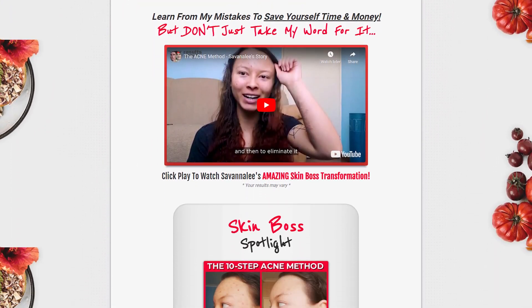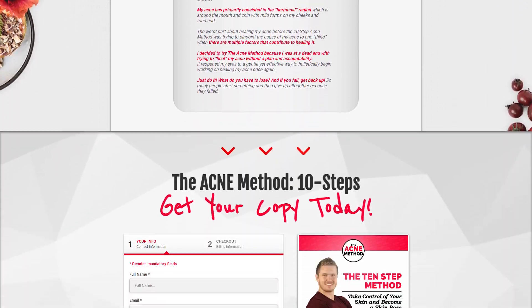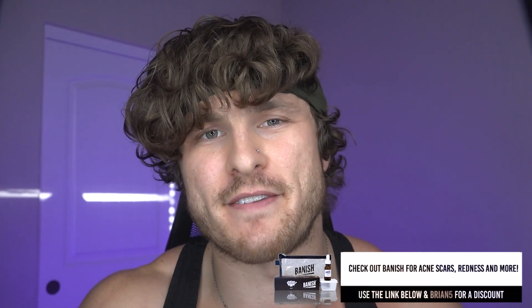If you found this video useful, subscribe because there's tons more where that came from. Check out my acne program TheAcneMethod.com — this video is just a small section of the program, which is filled with tons of valuable information. If you're looking for my favorite skincare brand, use Banish — code Brian5 gets you five dollars off your first order. Give the video a thumbs up if you enjoyed it and subscribe if you haven't yet.